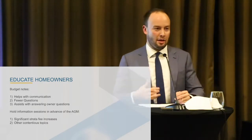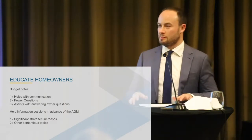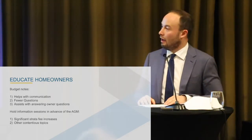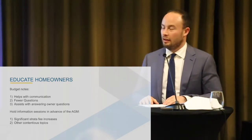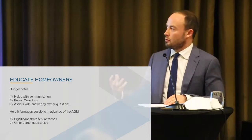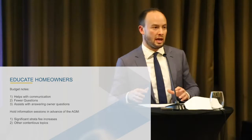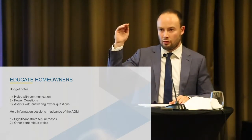To educate homeowners — Sean and I have both referenced budget notes a number of times, we're both really big fans of that. There are three general reasons. The first one being it just helps with communication. When you're going through line-by-line, you're documenting your thought process and how you came up with each number, so when owners see that, they have a better understanding before they vote at the AGM of how you arrived at each figure.